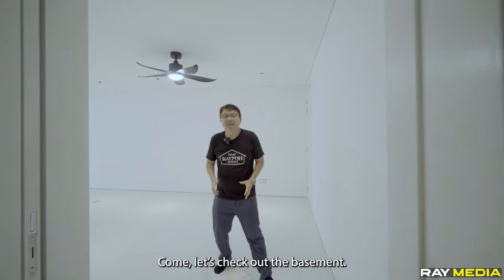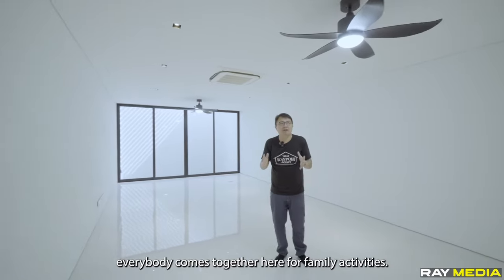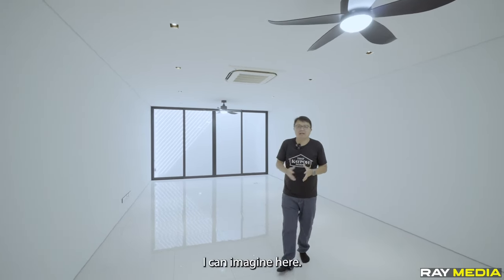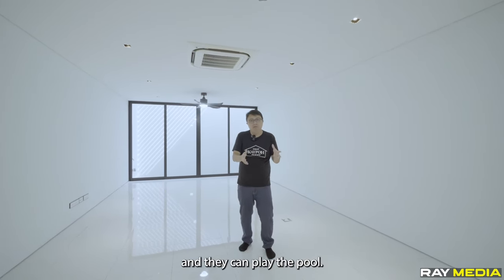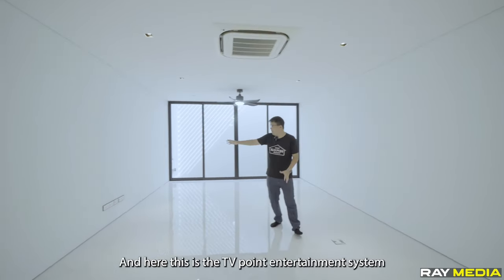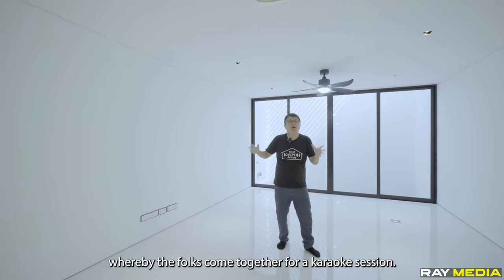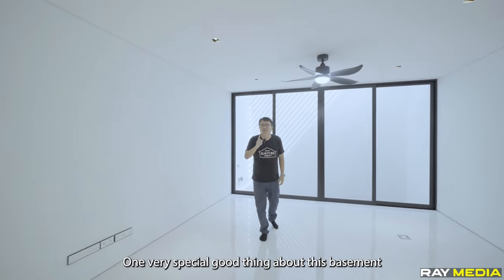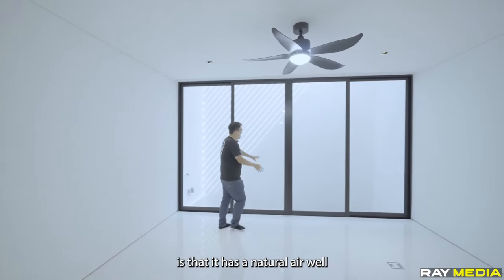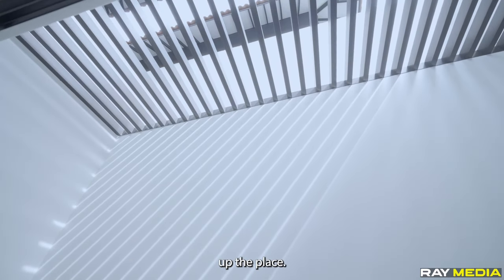Let's check out the basement. This is a place where I envision everybody comes together for family activities. I can imagine this being the game area where kids come together and play pool. And here, this is the TV point entertainment system whereby the family comes together for a karaoke session. One very special feature of this basement is that it has a natural airwell that allows natural light to come in and brighten up the place.